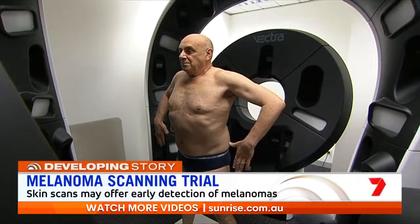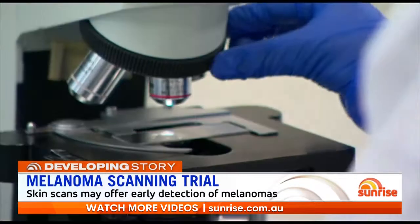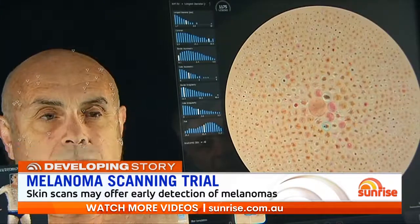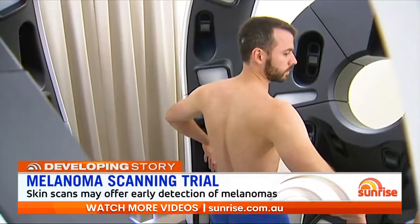With this approach, we aim to automate some of that risk assessment so that we're really targeting people who need to be seen at specific intervals. We're also looking at improving the accuracy with how we diagnose melanoma — looking for specific patterns in moles and teaching a computer how to assist us to be more accurate in detecting lesions earlier.